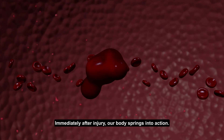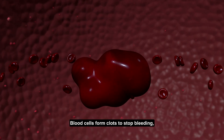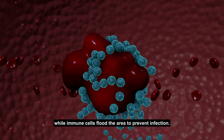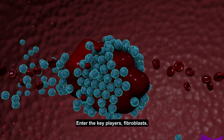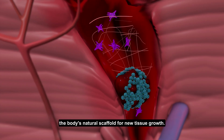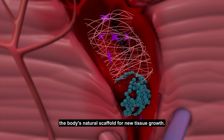Immediately after injury, our body springs into action. Blood cells form clots to stop bleeding, while immune cells flood the area to prevent infection. Enter the key players: fibroblasts. These cells produce collagen, the body's natural scaffold for new tissue growth.